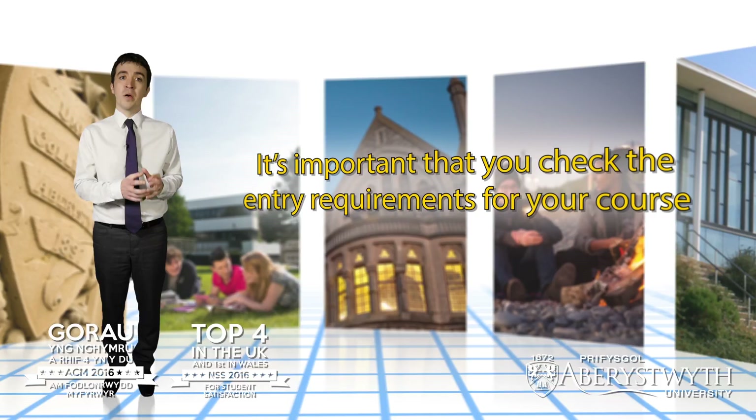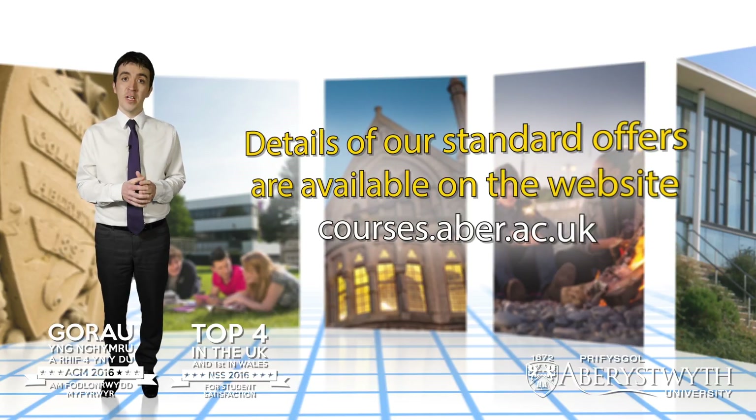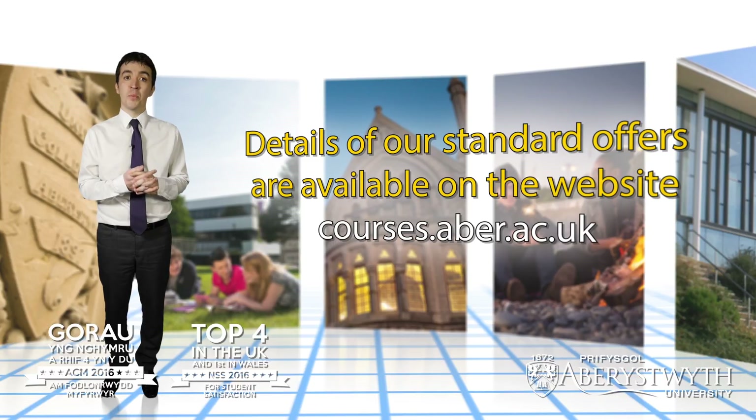It's important that you check the entry requirements for your course. Details of our standard offers are available on the website and you'll also find this information in our prospectus, so remember to take a good look at those.